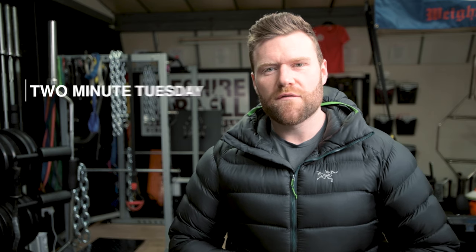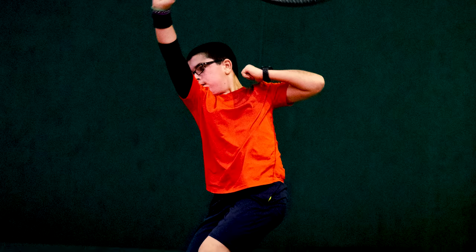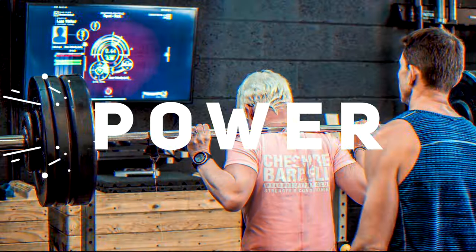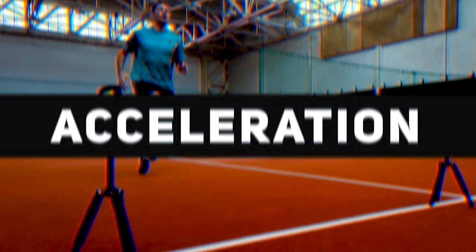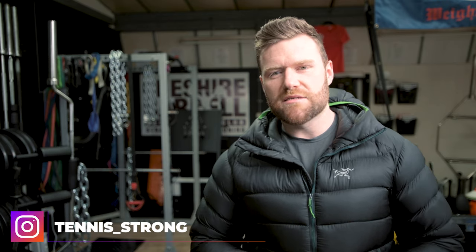Welcome to another episode of Two Minute Tuesday. In today's video I'm going to be talking to you about cold water immersion therapy for recovery in tennis. My name is Carl Page, currently head of performance and strength and conditioning with Tennis Strong. I'm currently working both in person and remotely with a number of professional athletes through to young beginners.